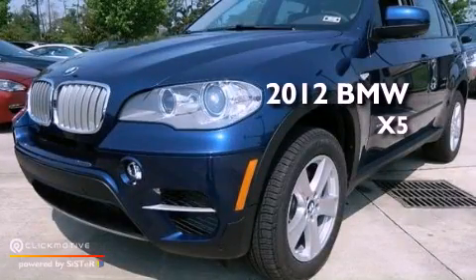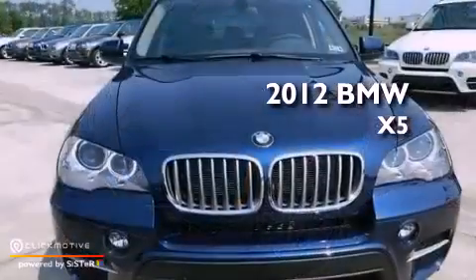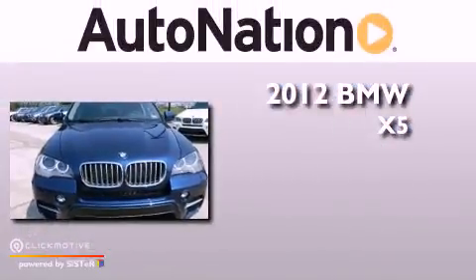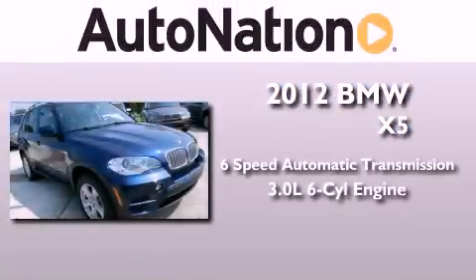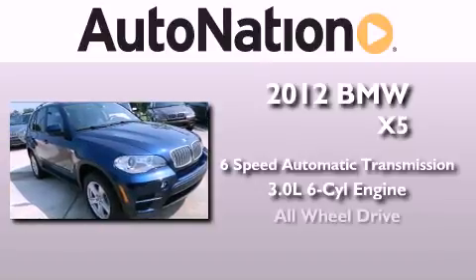This is a brand new 2012 BMW X5. This vehicle has seating for five adults, a 3.0-liter inline six-cylinder engine, and all-wheel drive.